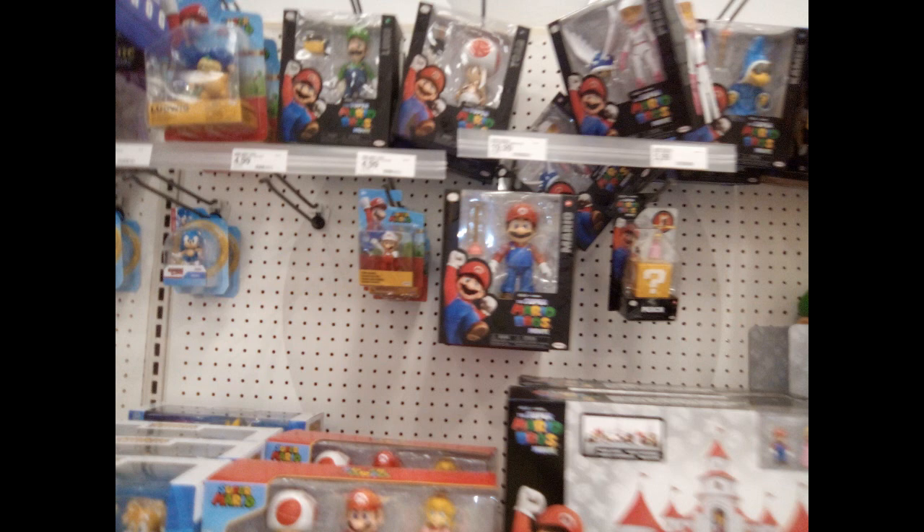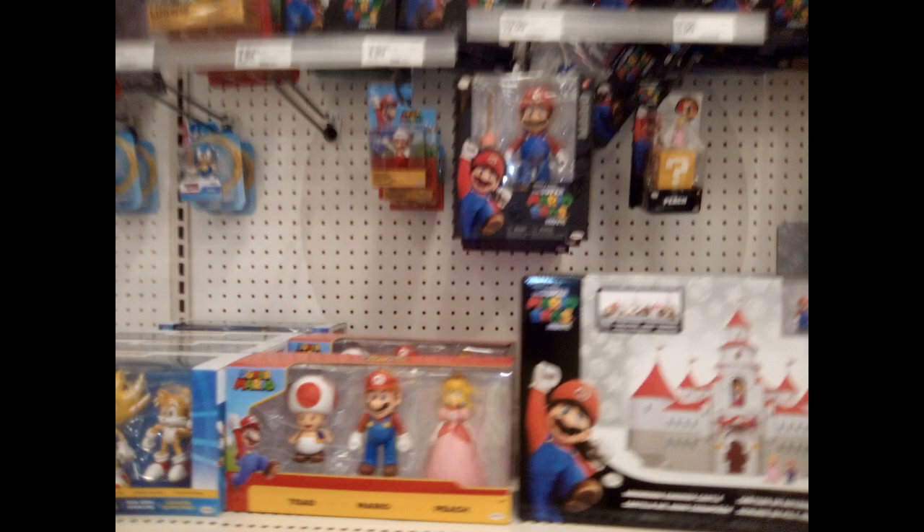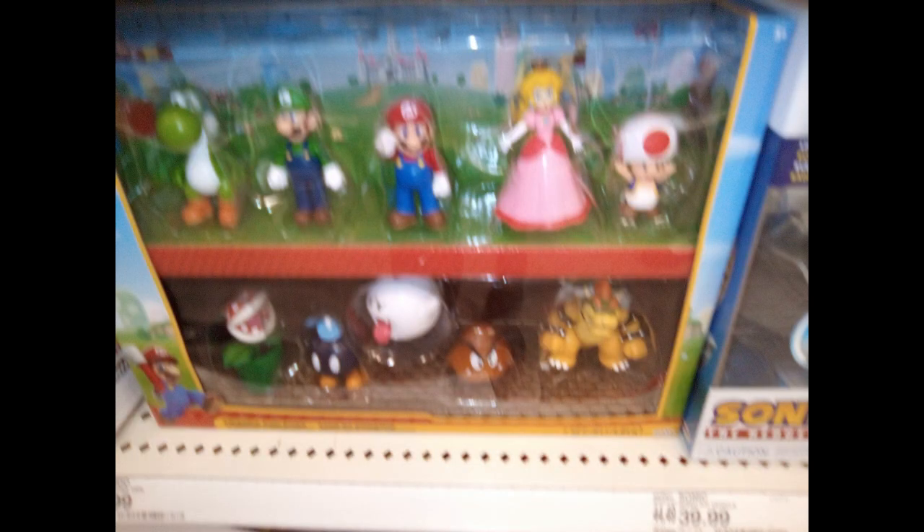You see Mario, Luigi, Toad, Princess Toadstool — a three-pack right there. There's even a castle — I didn't even see the castle when I was there in person, I overlooked it. I did not know I took a photograph of the castle until I saw this picture. There's another set right there that looks pretty cool. I passed on this because my money was tight at the time — I wish I would have purchased it now.